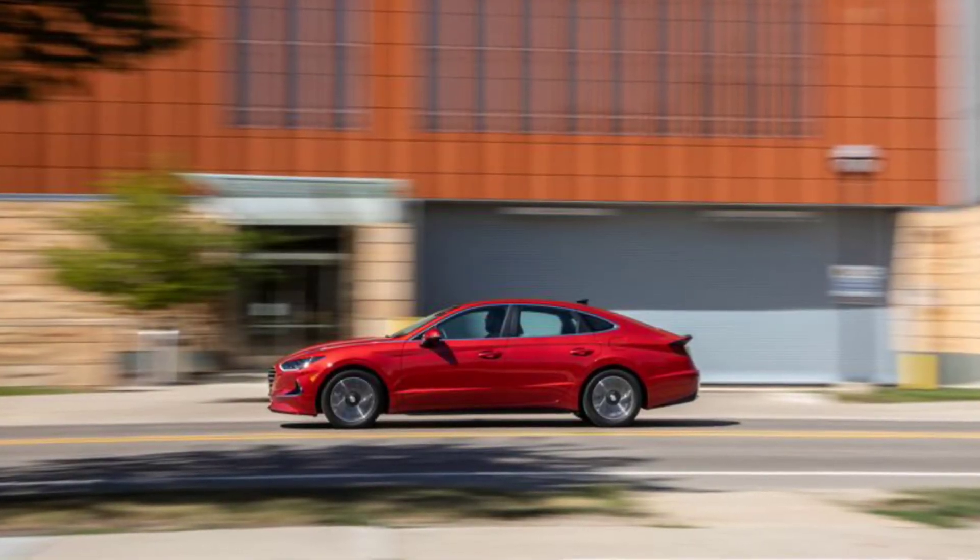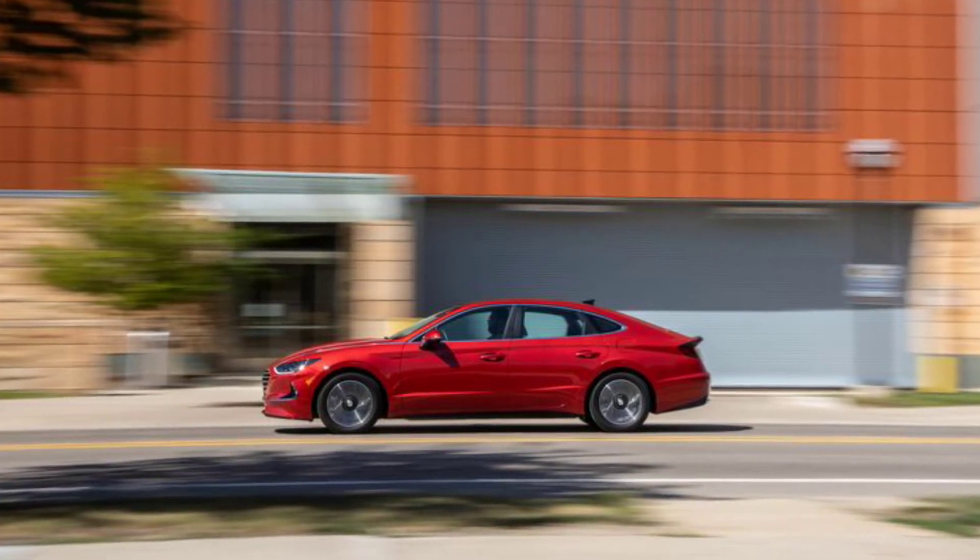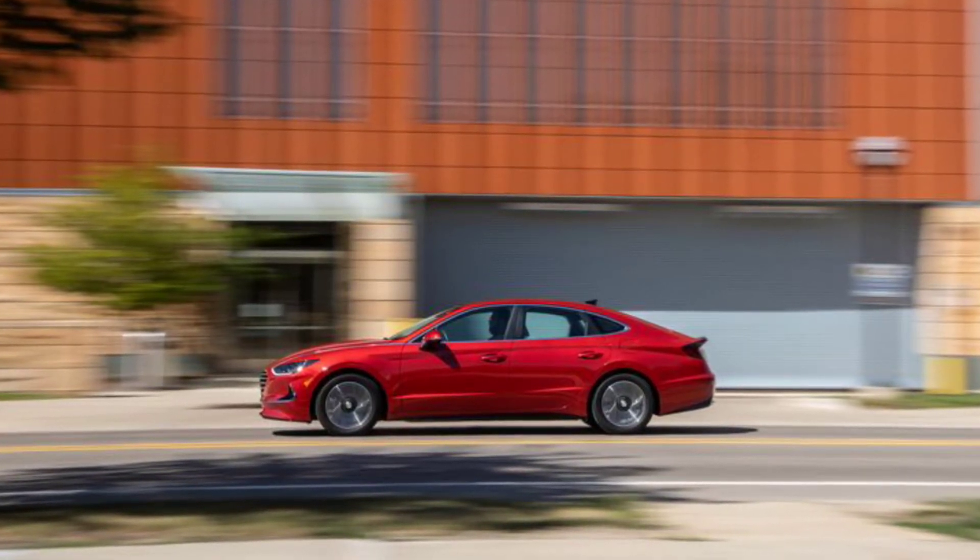It doesn't offer the same driving dynamics as the Honda Accord, but the Sonata's hybrid model has the best fuel economy of the midsize family sedans we've tested.